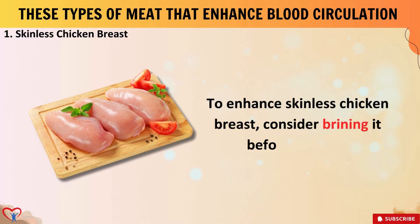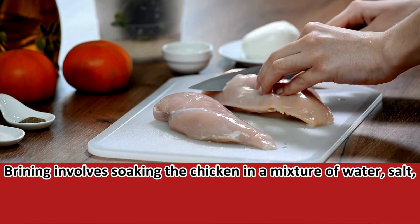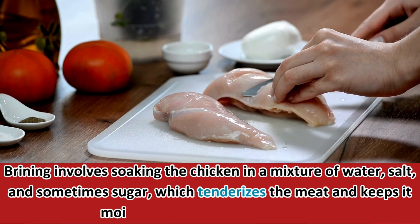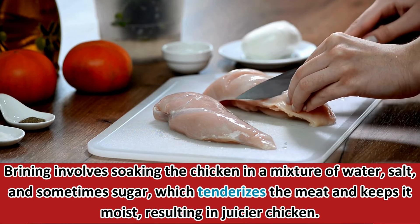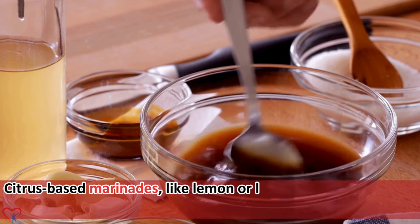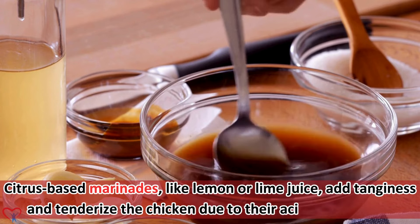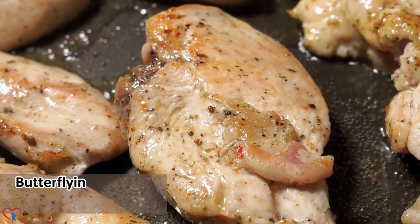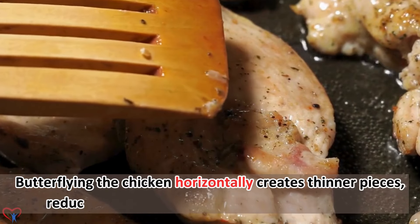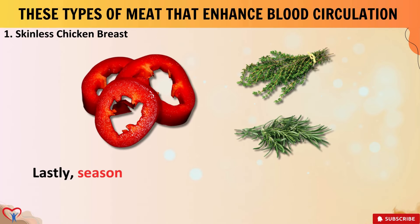To enhance skinless chicken breast, consider brining it before cooking. Brining involves soaking the chicken in a mixture of water, salt, and sometimes sugar, which tenderizes the meat and keeps it moist, resulting in juicier chicken. Citrus-based marinades, like lemon or lime juice, add tanginess and tenderize the chicken due to their acidic properties. Butterflying the chicken horizontally creates thinner pieces, reducing cooking time and ensuring even cooking.